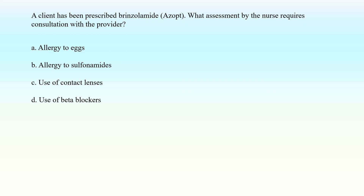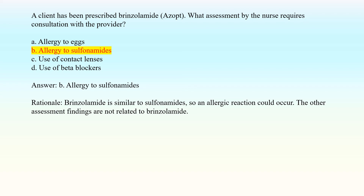A client has been prescribed brinzolamide (Azopt). What assessment by the nurse requires consultation with the provider? A. Allergy to eggs. B. Allergy to sulfonamides. C. Use of contact lenses. D. Use of beta blockers. Answer: B. Allergy to sulfonamides. Rationale: Brinzolamide is similar to sulfonamides, so an allergic reaction could occur. The other assessment findings are not related to brinzolamide.